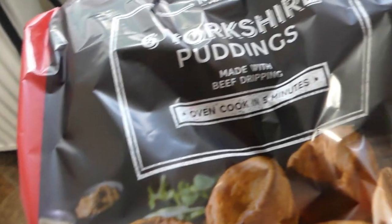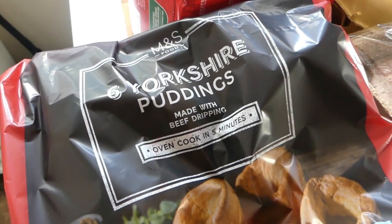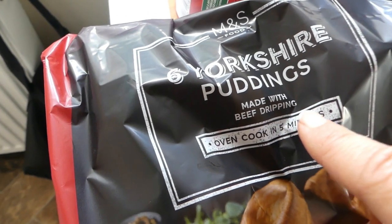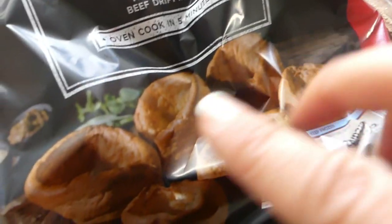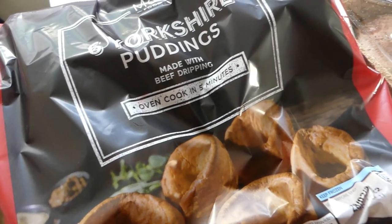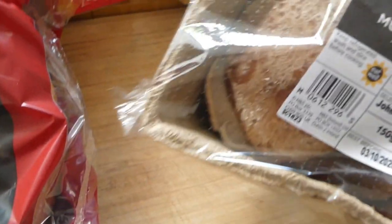I'm going to be trying vegan Yorkshire puddings this week. If they've come out well I'll show you a picture — if not, they'll be having these. These are six Yorkshire puddings made with beef drippings. I can make normal Yorkshire puddings and make them really fluffy, but I bought these as a backup just in case my vegan ones don't come out well — the family can have these ones. And then I bought these shiitake mushrooms.